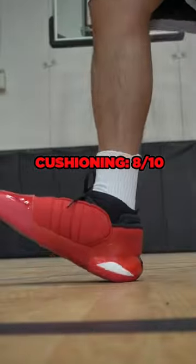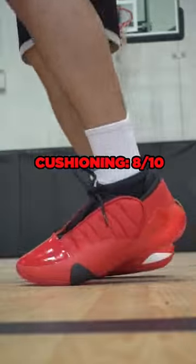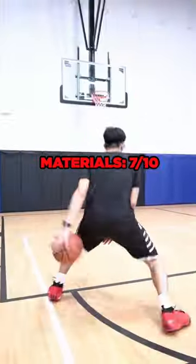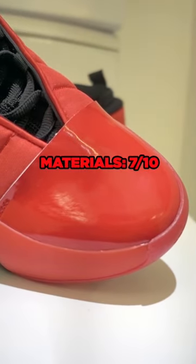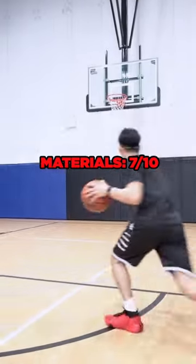For cushioning, there's Boost in the heel and Lightstrike in the forefoot, and it feels awesome. The materials are great and feel good on foot. The suede, textile, and synthetic patent leather are durable, but aren't breathable.